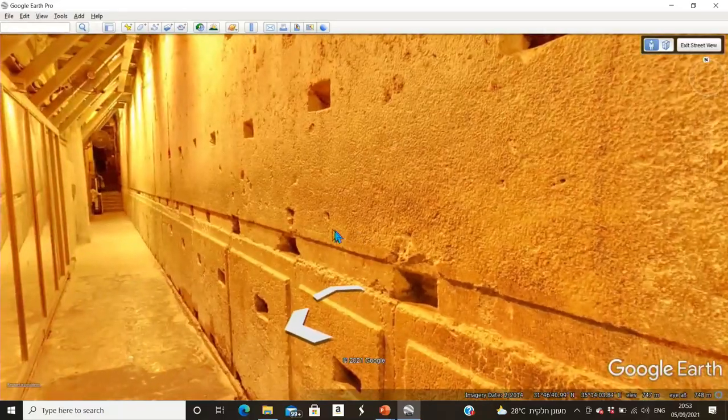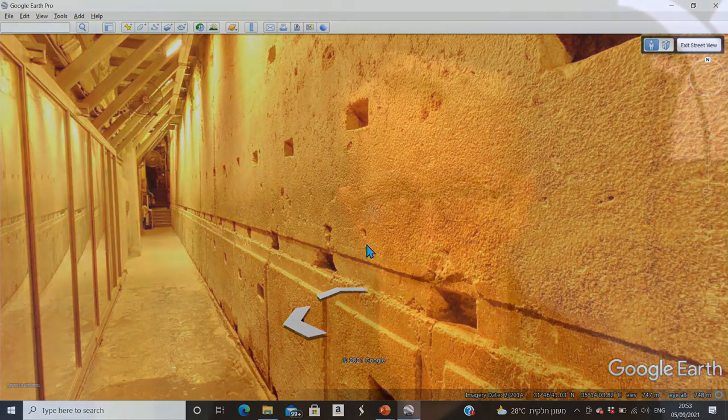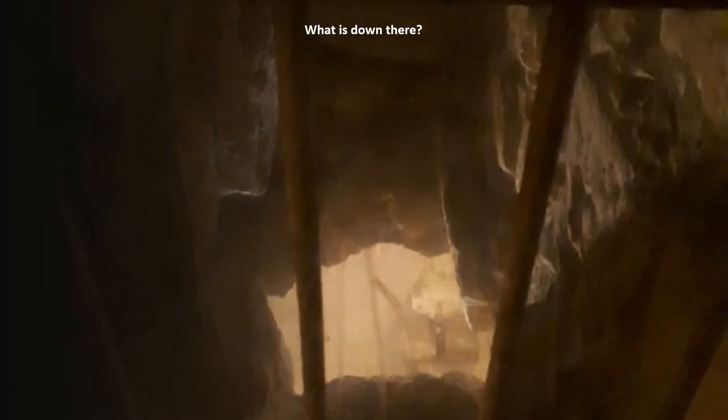Before we continue along — and we will continue soon — I promised you a little bit of the newer archaeological excavations inside the Kotel Tunnels, so we're going to check out one area. As we make our way through the Kotel Tunnels from the entrance to the area of the big stone, at a certain point we're walking through a little area and we look down below. What do we see? We see a hole, and underneath it we see a room.